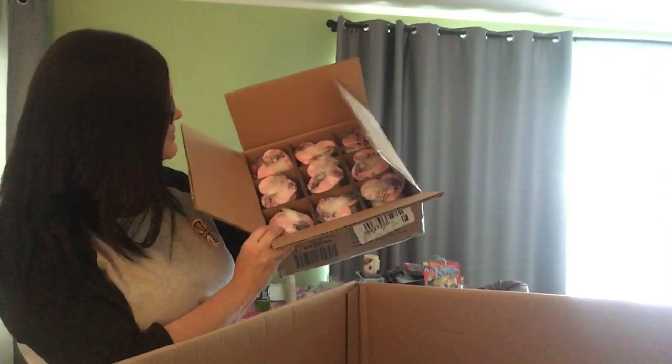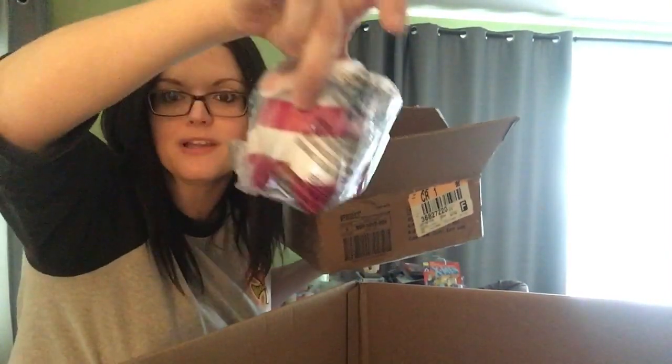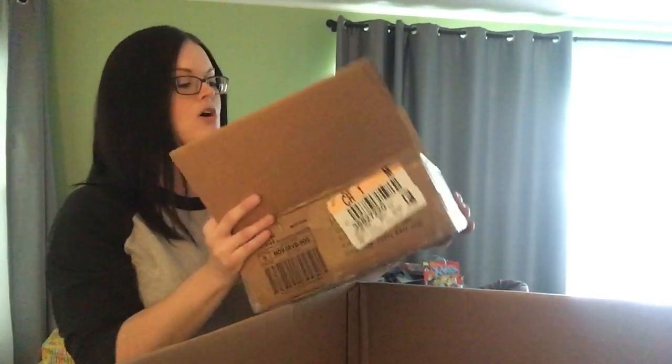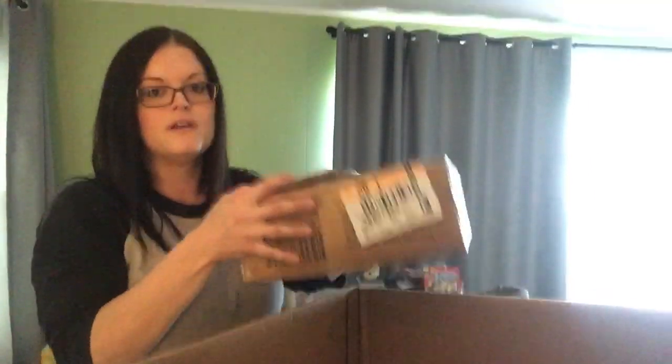These boxes have got 9 mini massagers in them, and I believe they are in a variety of colors. I'm curious to see if I can just sell a whole box like this all new — if it would sell faster that way — because I know I'm not making a bunch of money off of these mini massagers. I'm going to turn this box, otherwise I'm going to knock my phone off a third time.